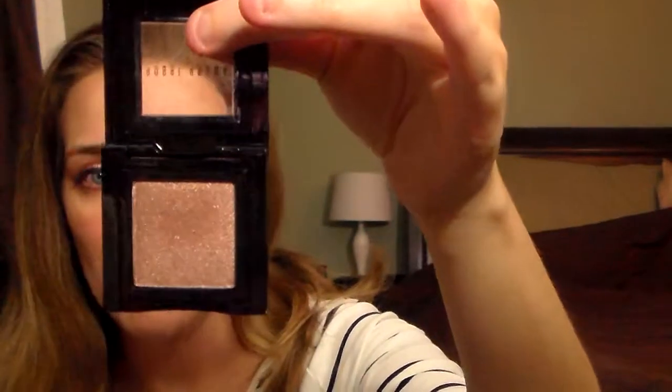I got the Bobbi Brown eyeshadow in Velvet Plum number 3. It's a metallic eyeshadow, and as soon as I swatched it I knew I wanted it. It is just so pretty and pigmented, and not too shimmery. I thought it was really pretty.